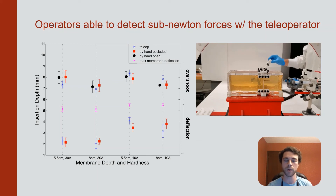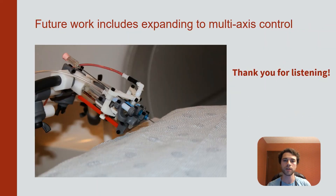Puncturing with overshoot equivalent to that of holding the needle directly in hand. Future work includes expanding to a multi-axis system that allows the operator to manipulate the needle's orientation during insertion rather than having to rely on initial alignment. Thank you for listening.